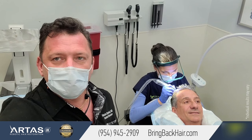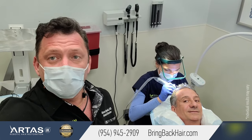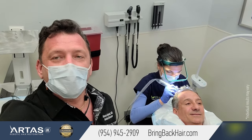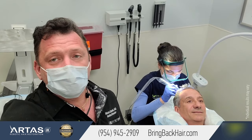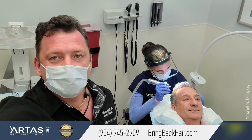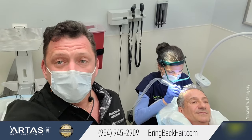The most important thing I wanted to mention about SMP is that results are immediate. As soon as we finish the procedure, you'll have an improvement right away. With a hair transplant, you have to wait about six months to see some initial results. But if you combine both hair transplant and SMP, you can have an immediate improvement right away.